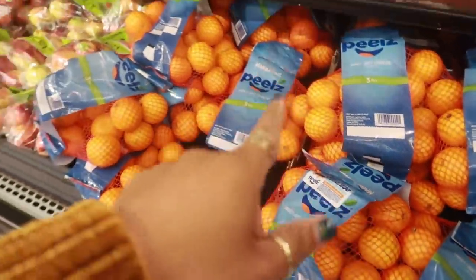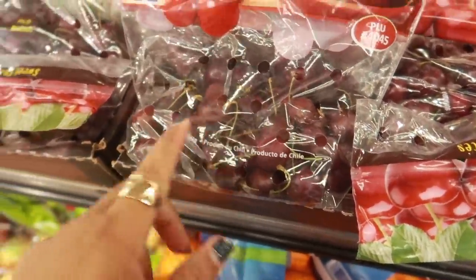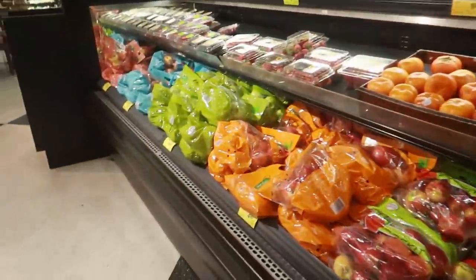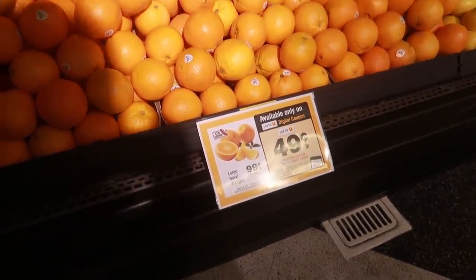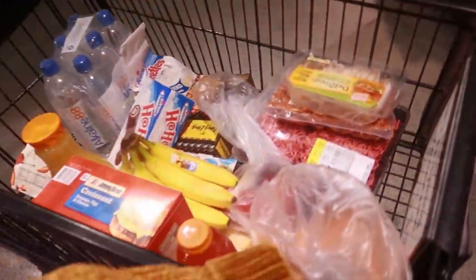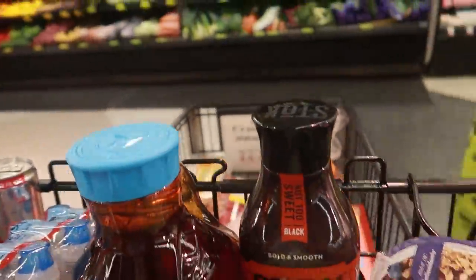Oh they got some shriveled up cherries - look at that. They need to stop - those don't even look good. Did I pass the oranges? Yeah, right here - 49 cents a pound, not bad! Okay I got my oranges, and you guys that is gonna be it because I picked up way more than what I came in here to get.